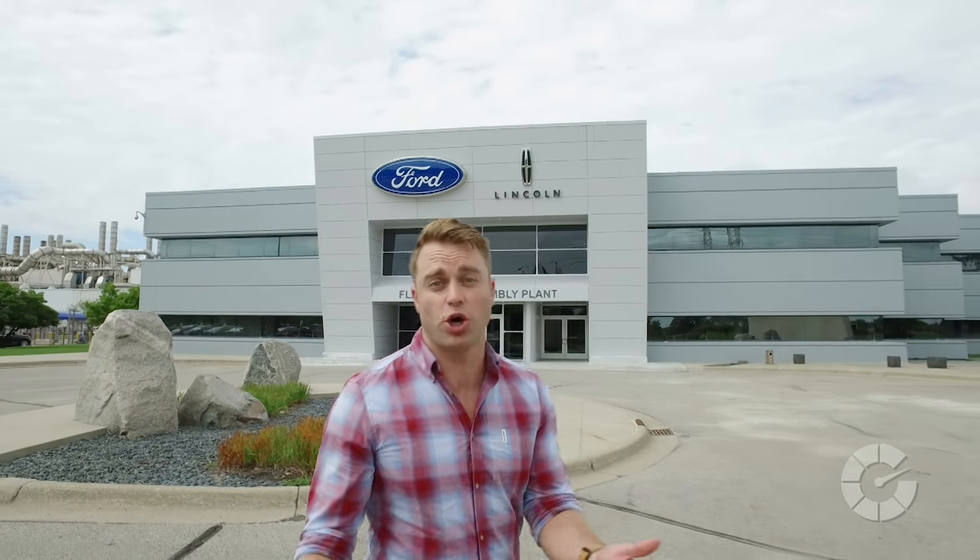Ford is clearly keeping their innovation game strong, which we're sure is going to translate into a safer and more enjoyable driving experience. For Translogic, I'm Jonathan Buckley. We'll catch you next time.